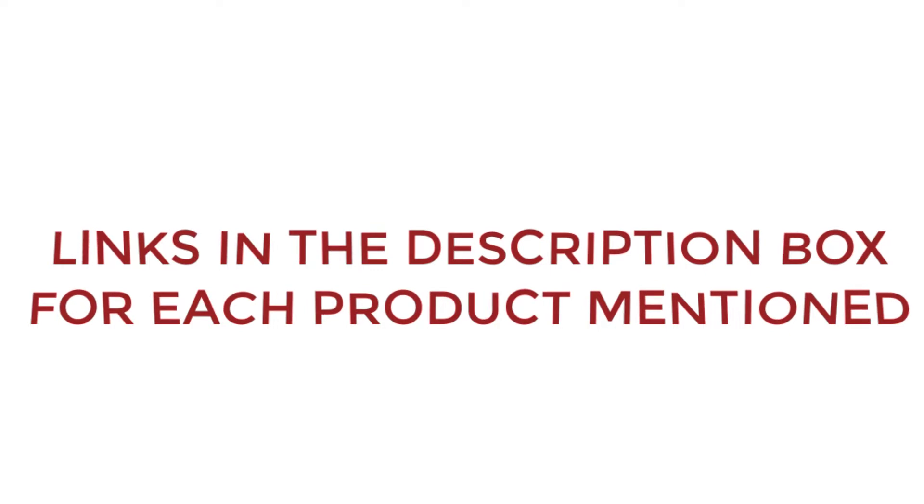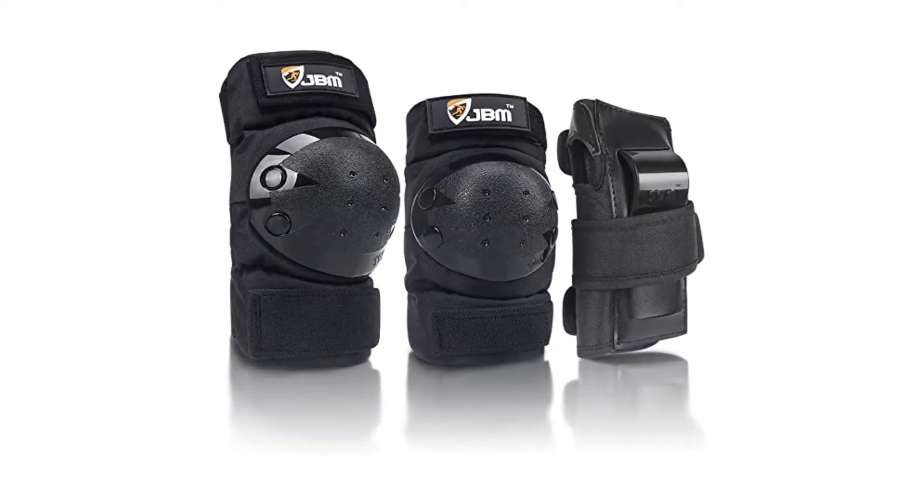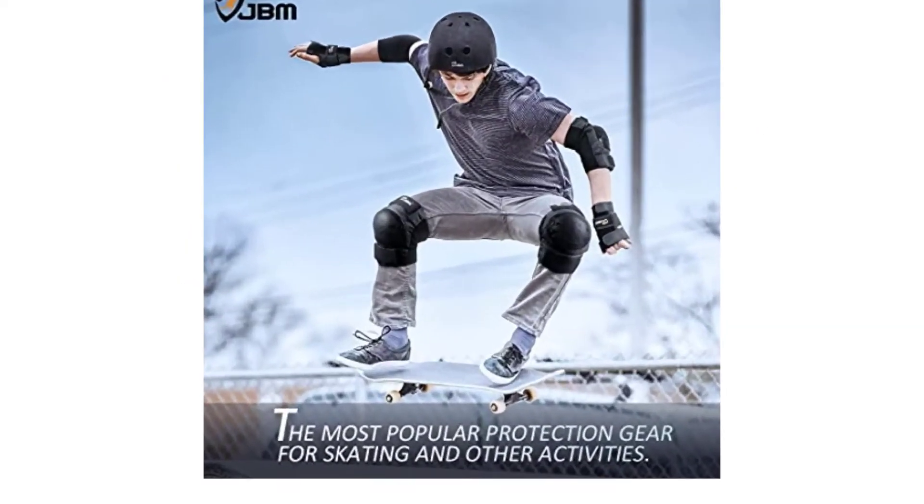If you want to know about the price and other information, be sure to check my description. So without any further delay, Number 1: JBM 3-in-1 Protective Gear Set. This protective gear set comes complete with knee pads, elbow guards, and wrist guards to ensure adequate protection against common injuries.